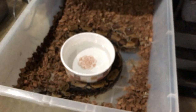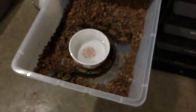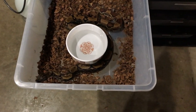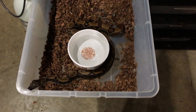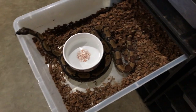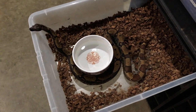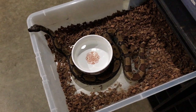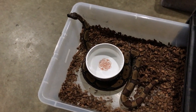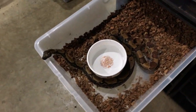Next up is an IMG Hypo Jungle Female. Pretty little girl. I actually have her up for sale, but I might keep her. I have a lot of duplicates of IMG stuff, so I'm kind of thinning out the herd. But if she stays, I won't be disappointed.